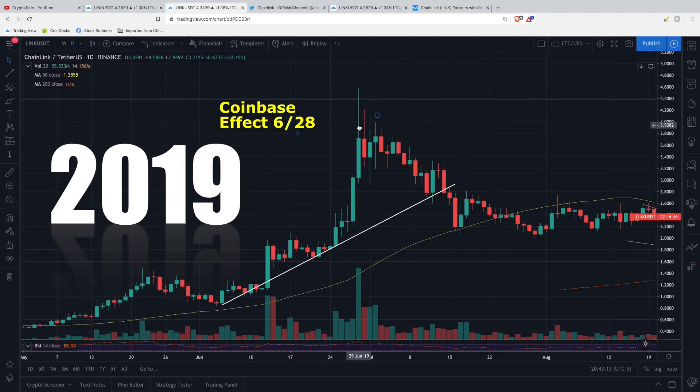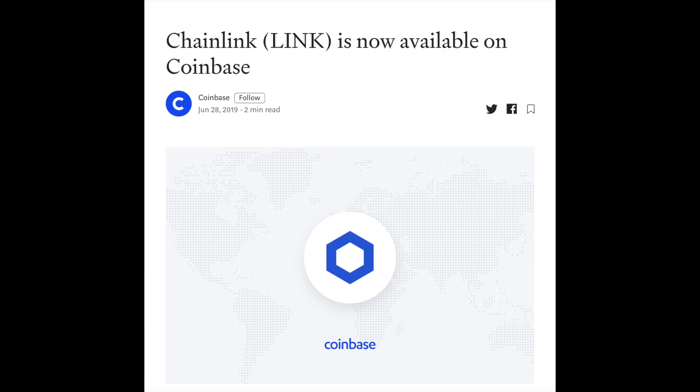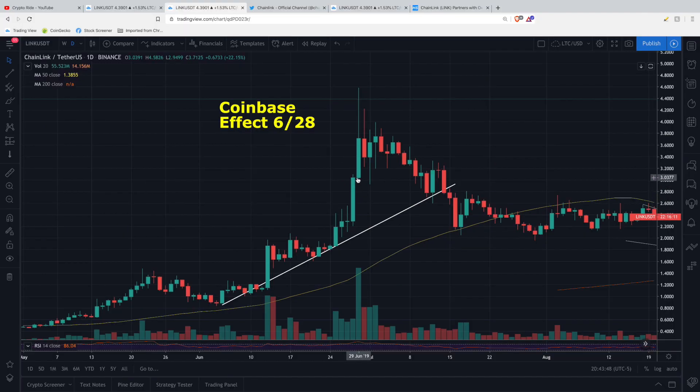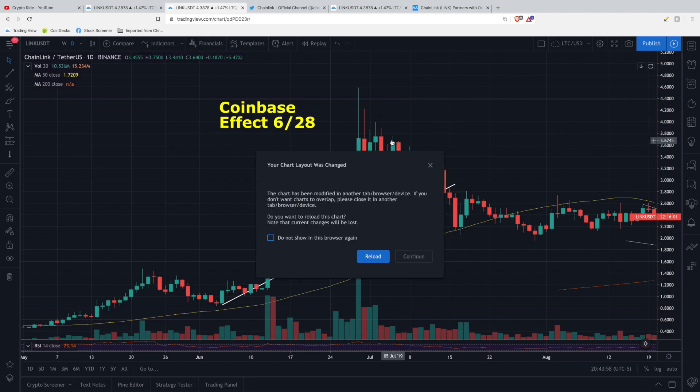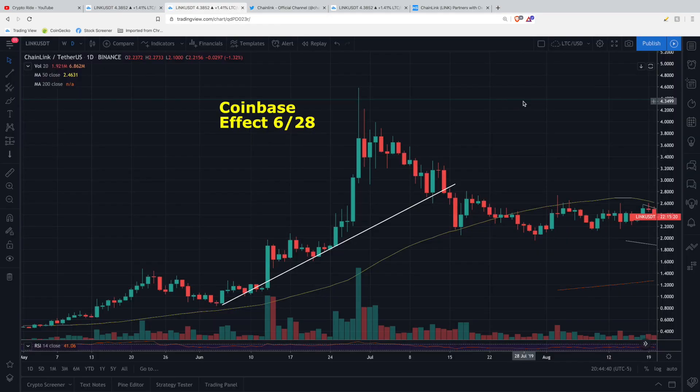This extremely parabolic pump we had in June of 2019 had two catalysts. The first was the Coinbase listing itself — when this project got listed on Coinbase on June 28th, we saw a massive pump that continued up to a very clear spike top at $4.58. Around the same time, Chainlink was also announcing that Google would be integrating Chainlink into their approach to smart contract adoption. That was all extremely bullish news, and this was right around the time that I discovered Chainlink.